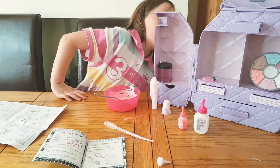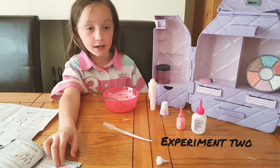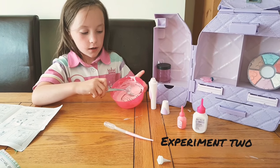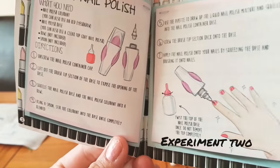Experiment two — I made some nail polish which works as a highlighter and it worked out very good. It's all nice and pink, which is my favorite color.